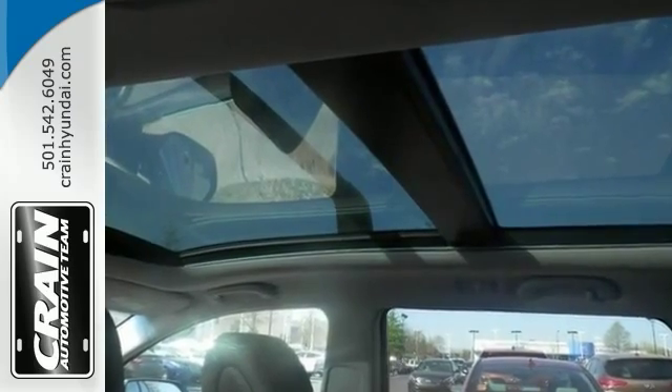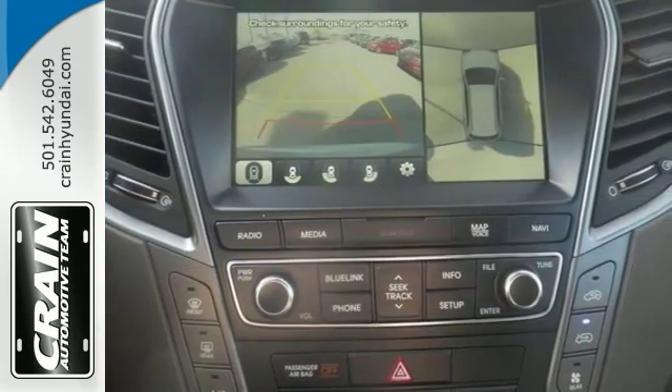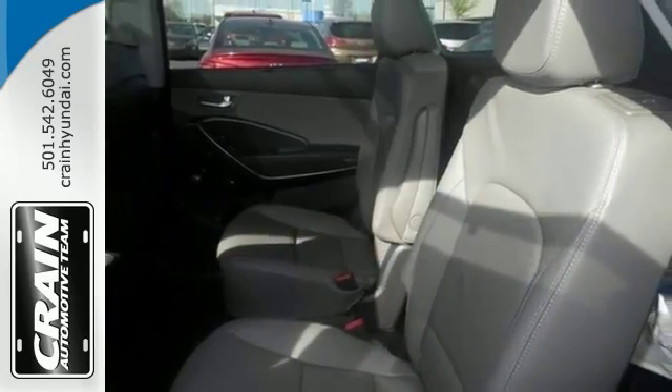Blind spot sensor, Bluetooth, power heated mirrors, power sunroof, heated and cooled leather seats, navigation, rear parking sensors, and more.